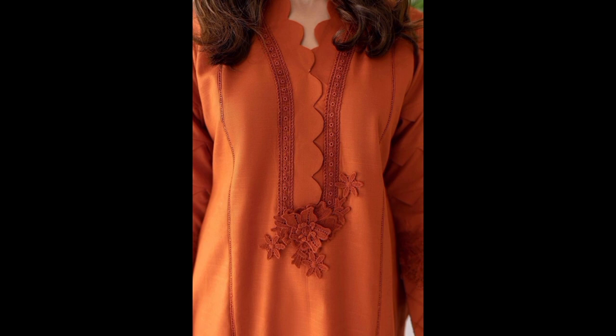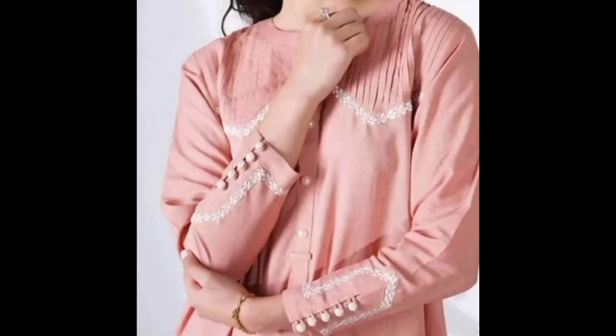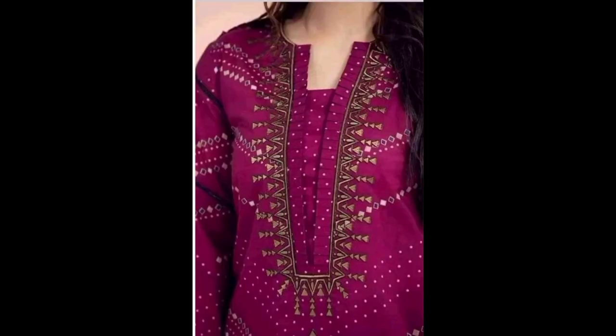First up we have the classical V-neck. This timeless design suits almost every body type and can be found in both casual and formal wear. It elongates your neck, giving you a graceful appearance — perfect for a variety of occasions.